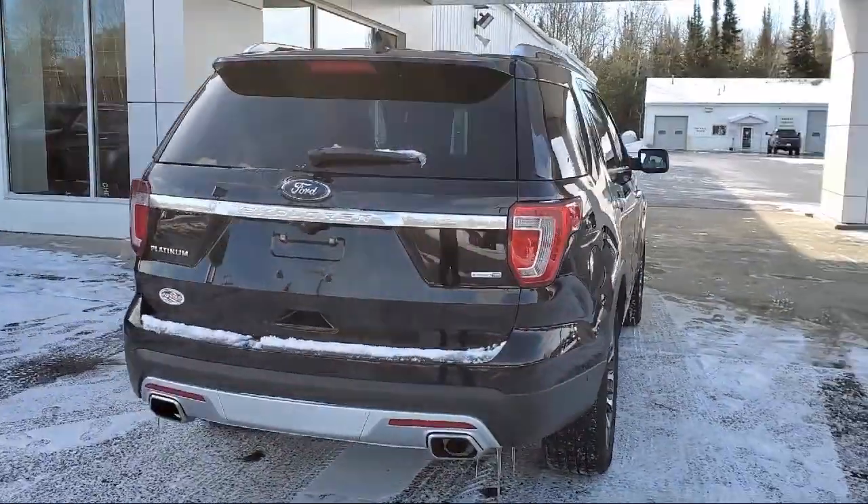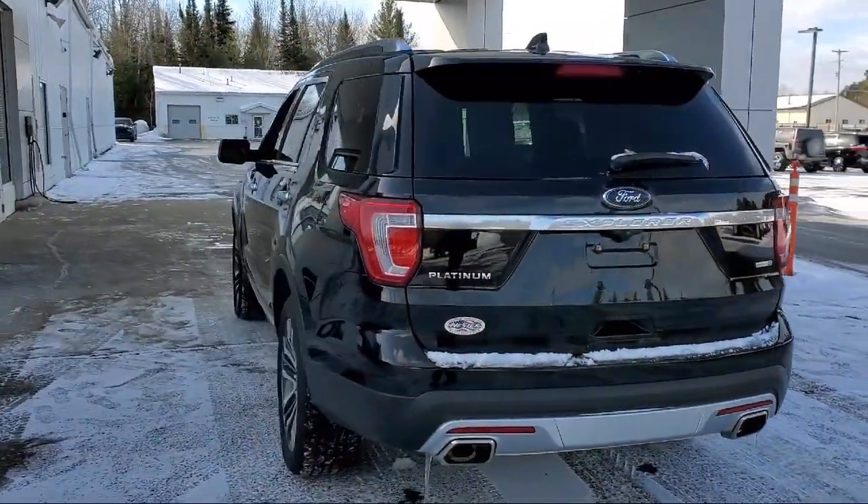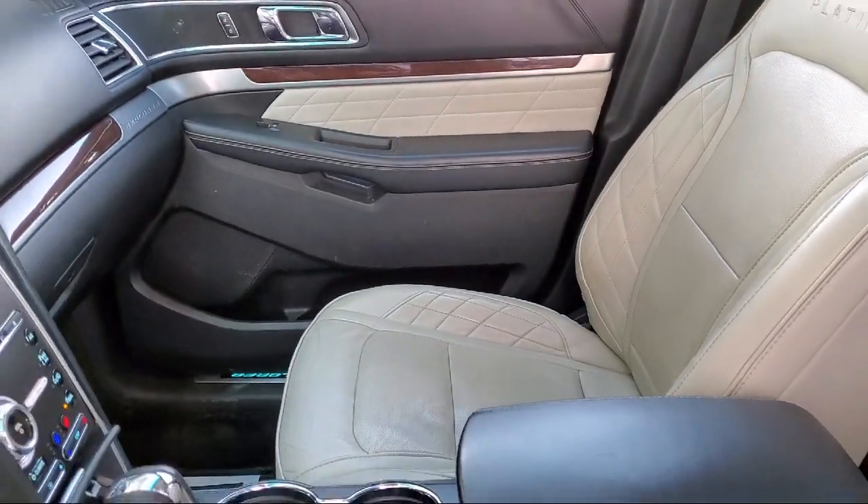It also features navigation, ventilated front seats, Sirius XM satellite radio, rear spoiler, heated front seats, and has less than 90,000 miles on the odometer.